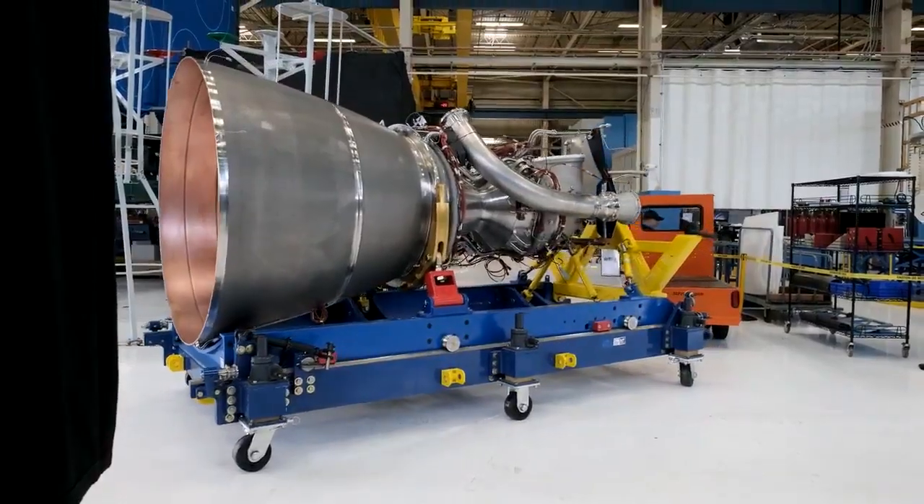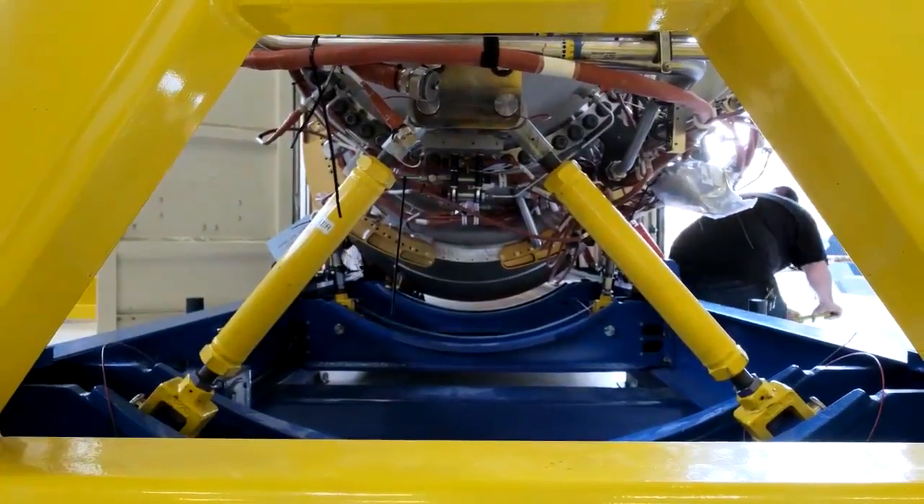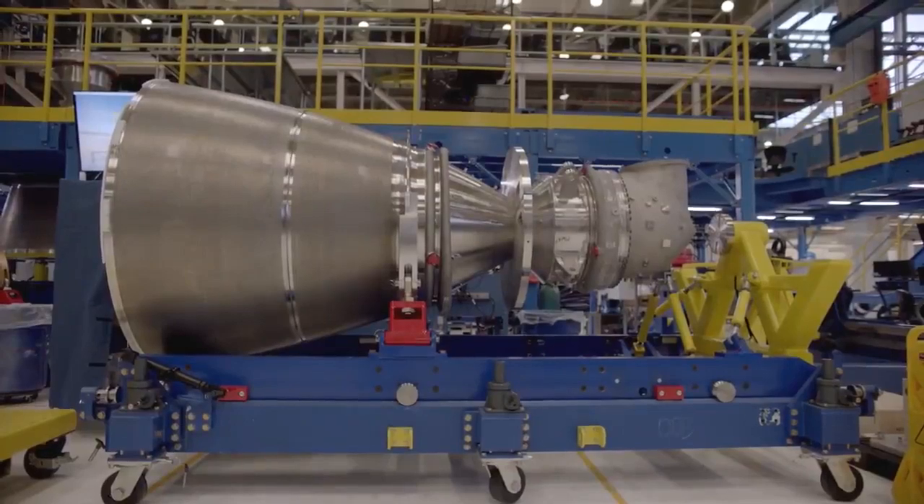We're going to deliver the first two production engines this year. We're also going to qualify two entire engines through the life cycle test.